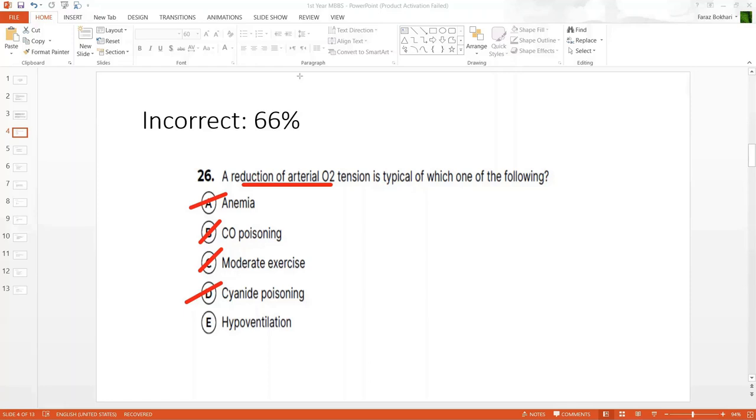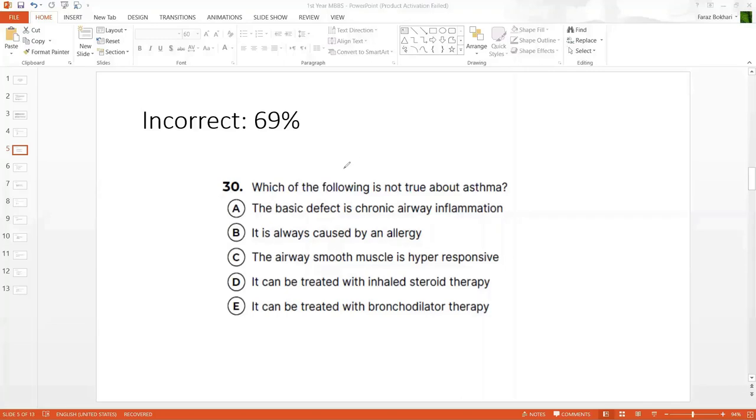That leaves us with the correct answer: hypoventilation. This is clearly the best answer. If you hypoventilate, you're not bringing in enough oxygen, which will lead to a reduction in arterial PO2.